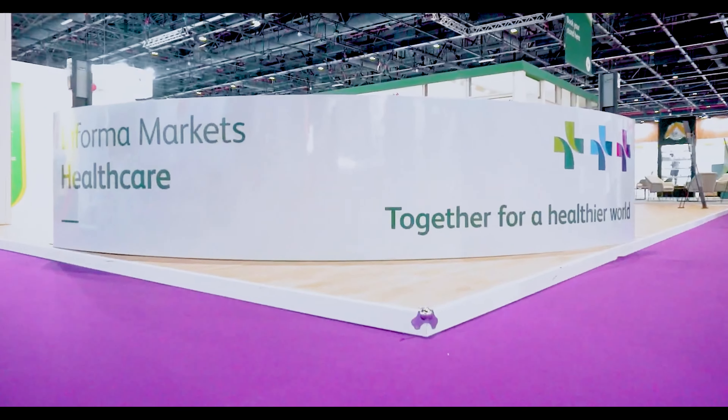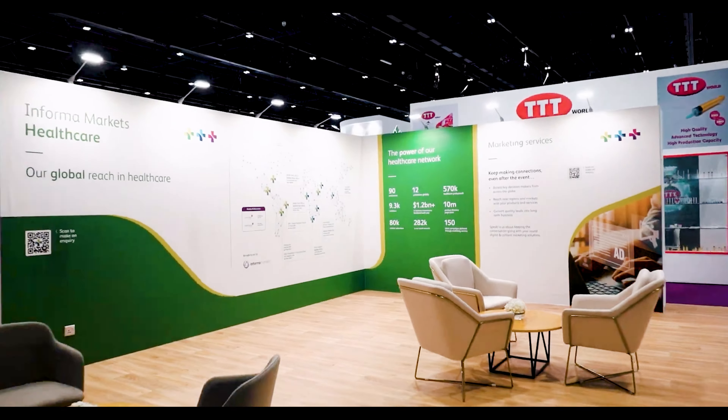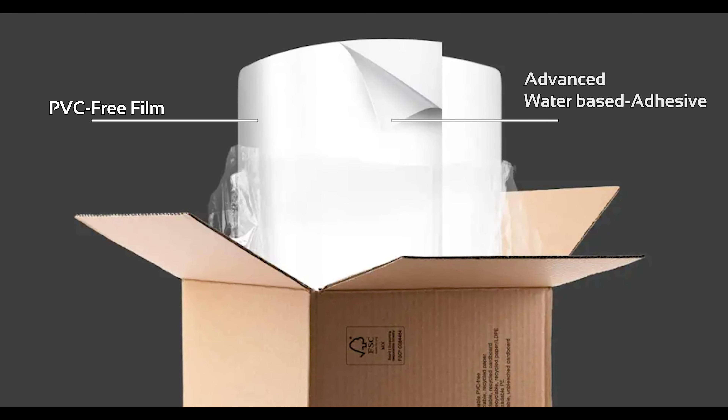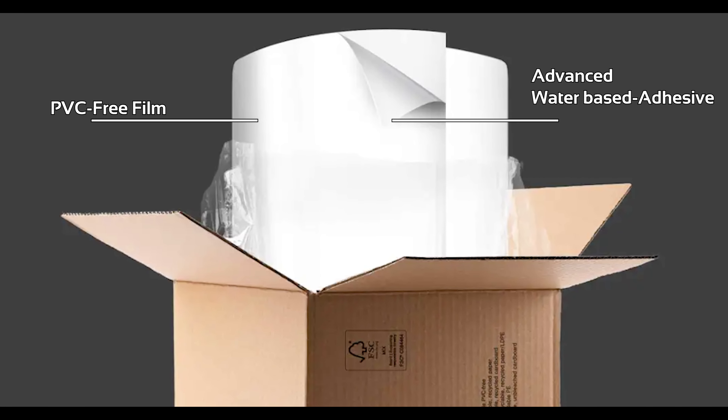Whether you're a professional or a DIY enthusiast, these evergreen print media products offer convenience and precision in your projects. What is truly amazing about these products is the advanced adhesive used in these white matte and clear gloss films. It's truly exceptional as it is water-based, providing a strong and durable bond — you can trust that your project will withstand the test of time.